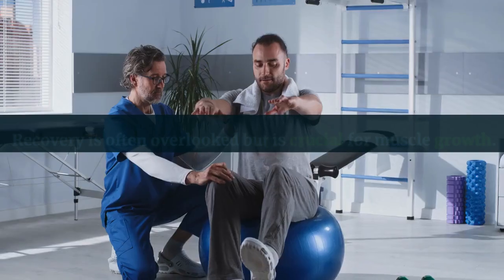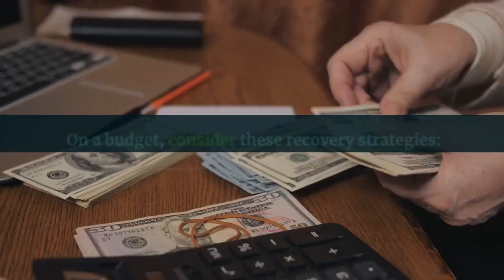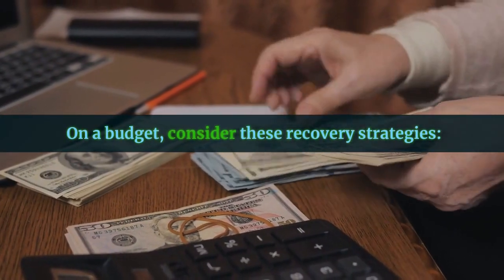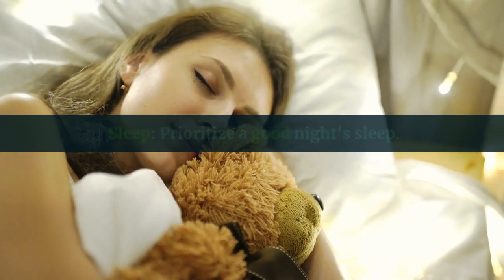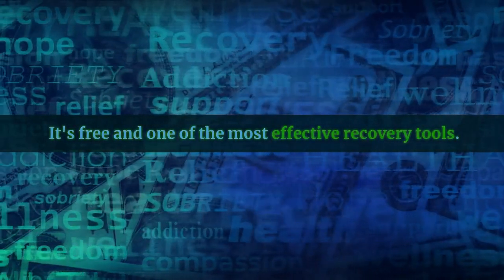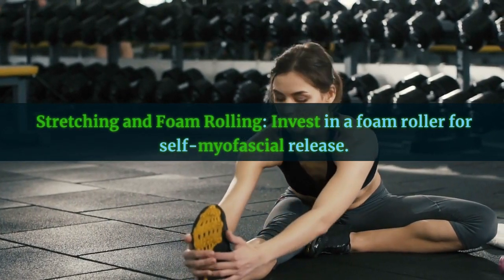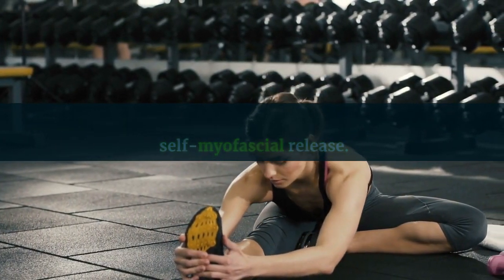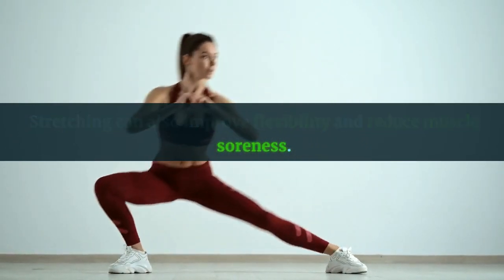Prioritize recovery. Recovery is often overlooked but is crucial for muscle growth. On a budget, consider these recovery strategies. Sleep: prioritize a good night's sleep — it's free and one of the most effective recovery tools. Stretching and foam rolling: invest in a foam roller for self-myofascial release. Stretching can also improve flexibility and reduce muscle soreness.